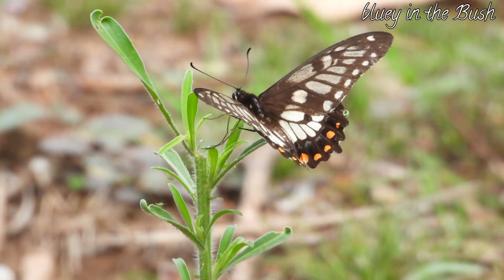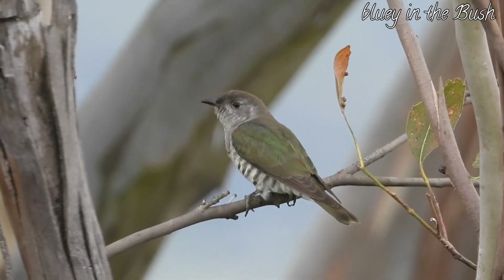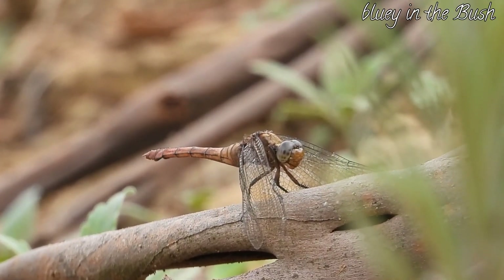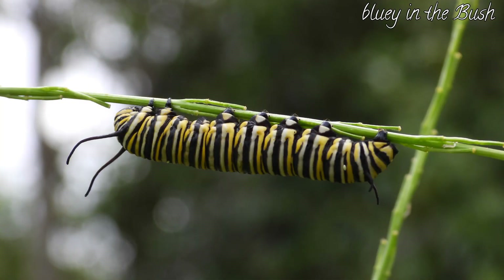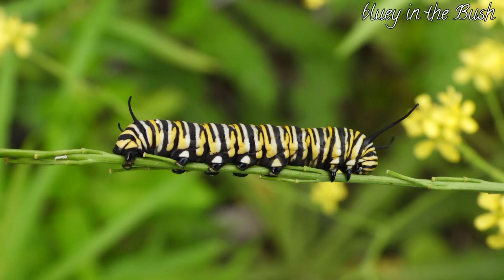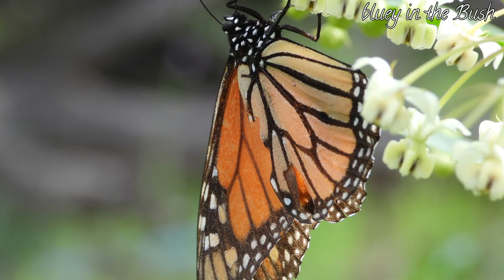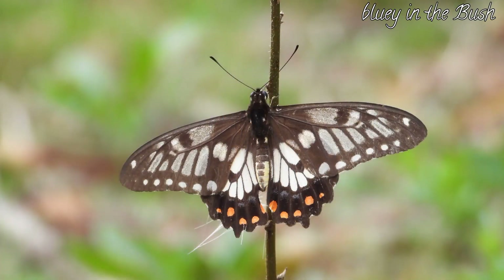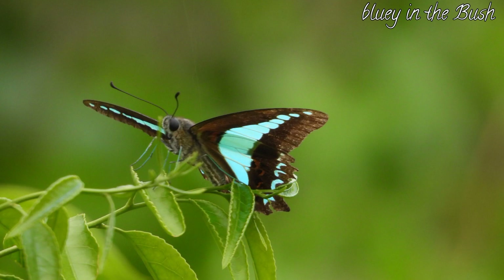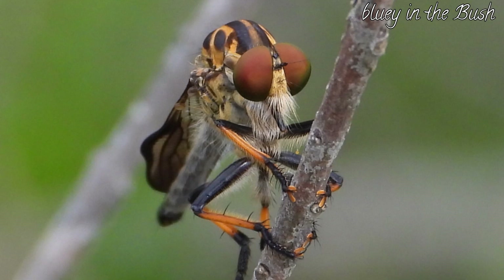The beautiful dingy swallowtail butterfly, and here is the caterpillar of the plains wanderer butterfly, and the adult too. The amazing colours of the blue triangle butterfly. Look at the eyes of the robber fly — the beautiful blue one.